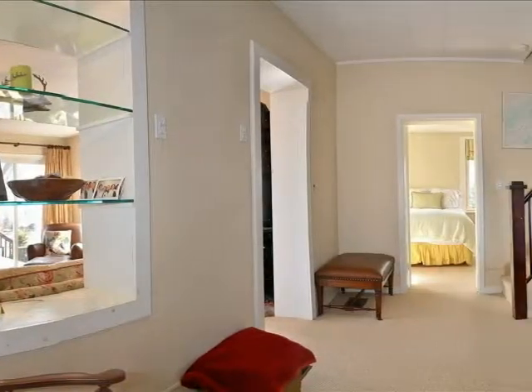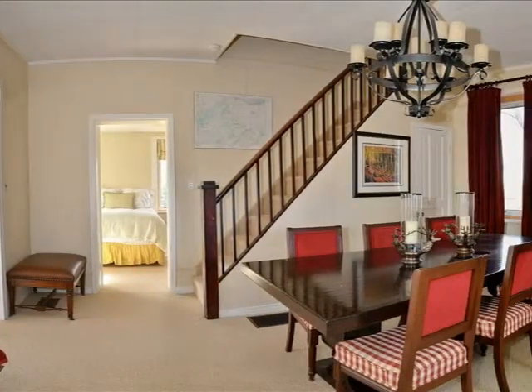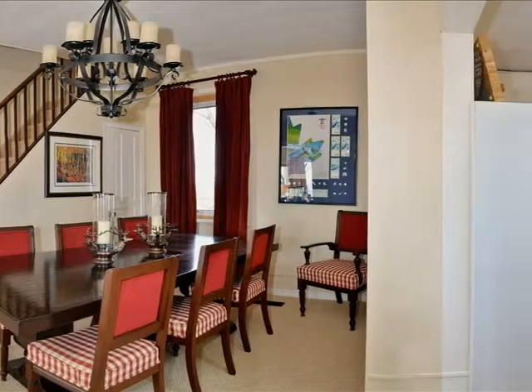The family room flows through into a formal dining area and into the kitchen with granite countertops and three appliances.